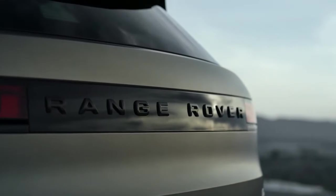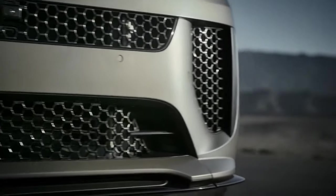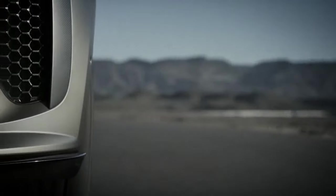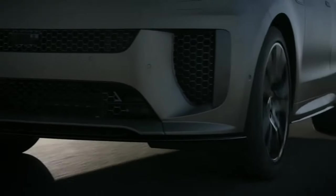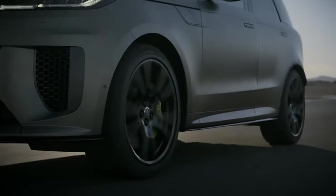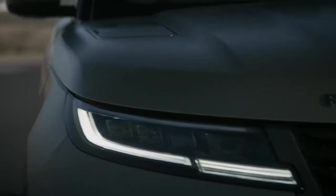The new Range Rover Sport SV accelerates from 0 to 60 miles per hour in 3.6 seconds with all-wheel drive and an automatic transmission, and reaches a top speed of 180 miles per hour. It also debuts an innovative 6D Dynamics air suspension system.